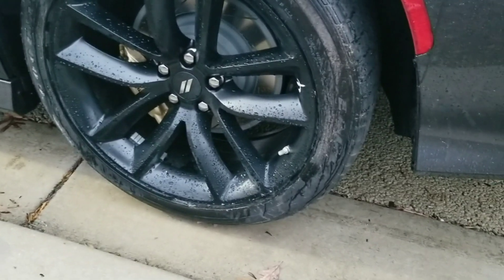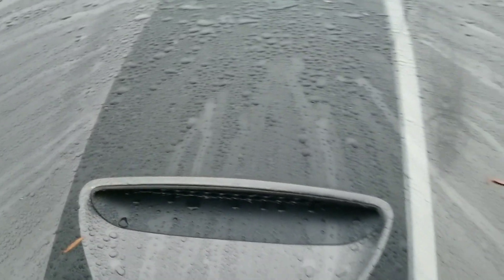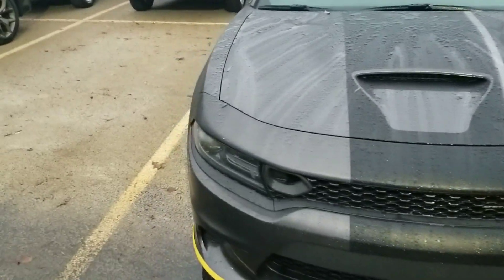What if it comes with the bigger tires? I can't really see, it's been raining. Let me see what it says on the sticker — did they get anything different with the Stars and Stripes? Note 245. I do like these stripes, that's tight.